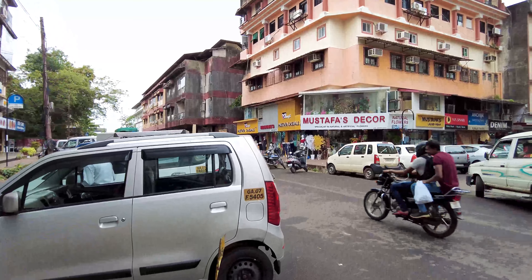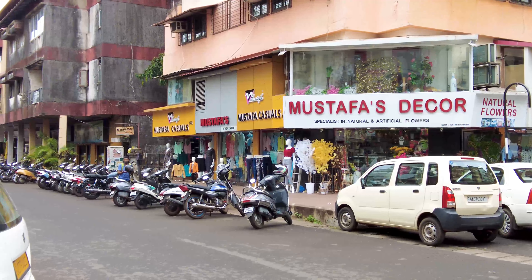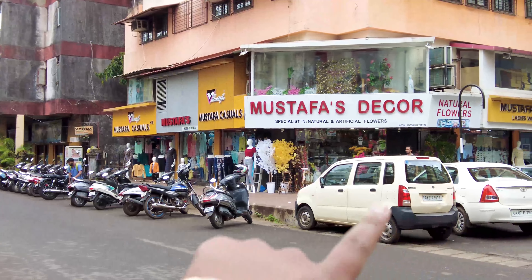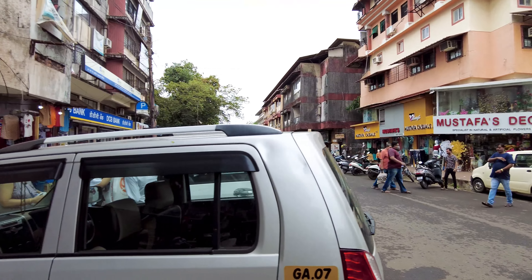On the right here is Naftara restaurant, which is a pure vegetarian restaurant. And over here are all Mustafa shops — Mustafas are very famous in Goa because they sell clothing, especially ladies' clothing. Most of these are ladies' clothing shops and they also have decor now. This whole lane is all Mustafa shops.